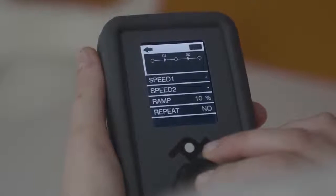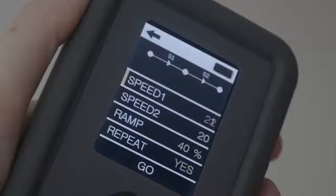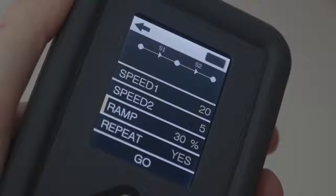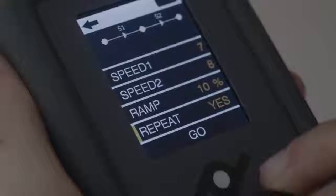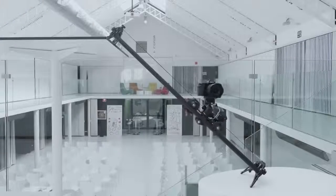Set the initial and ending points of the motion desired, speed, acceleration run percentage, and if you want to repeat it in a loop or not. It's that easy to use the automatic mode.